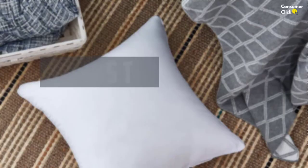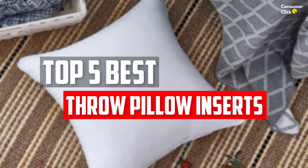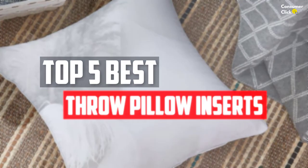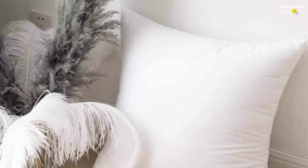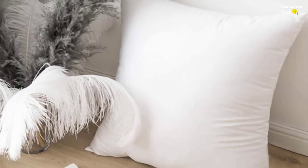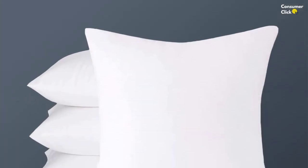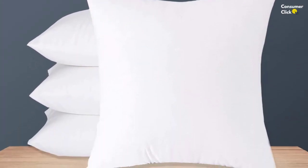In this video we will look at the top 5 best throw pillow inserts available on the market today. We made this list based on our personal opinion, hours of research, and customer reviews. We've considered their quality, durability, features, and more. If you want more information and updated pricing on the products mentioned, check the links in the description box below. Let's dive into the video.